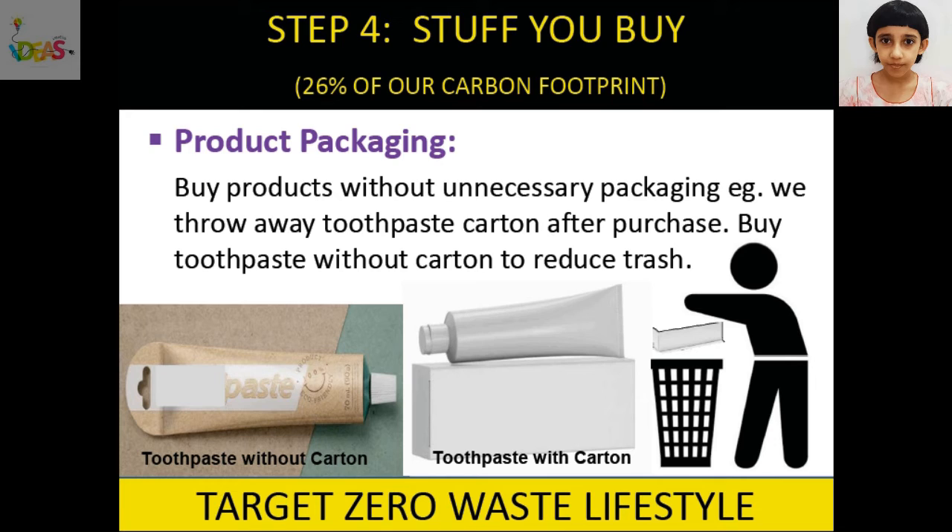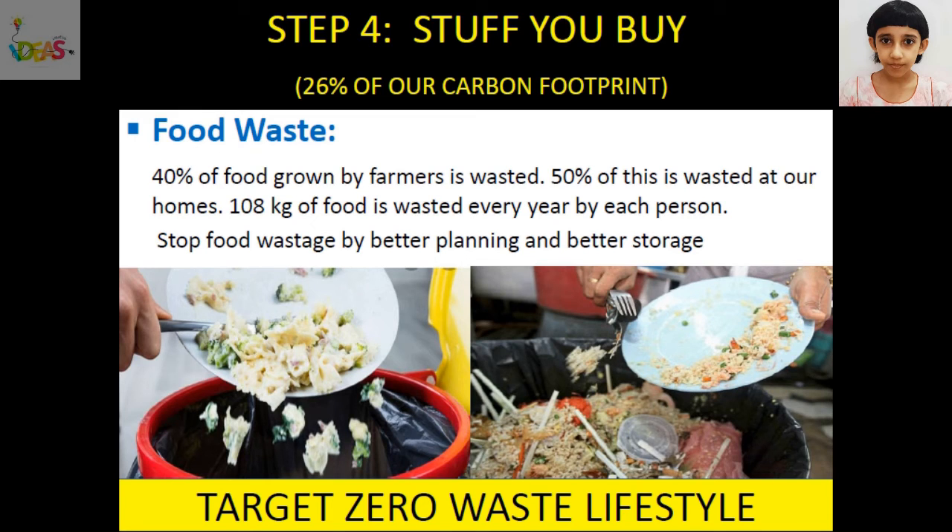To reduce product packaging trash, buy products without unnecessary packaging. For example, we throw away the toothpaste carton after purchase, so to reduce trash, buy toothpaste without carton. Wasting food is criminal — 40% of food grown by farmers is wasted, and 50% of this is wasted at our homes. 108 kg of food is wasted every year by each person. Stop food wastage by better planning and better storage.